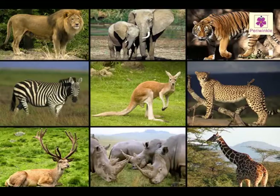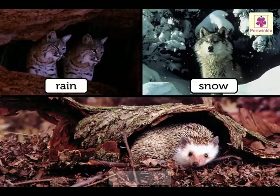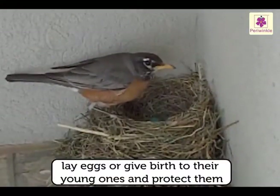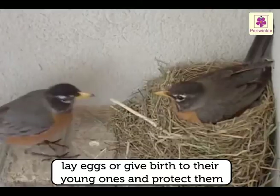Like us, animals also need shelter. They need shelter to protect themselves from rain, snow, and their enemies. They also need shelter to lay eggs or give birth to their young ones, and protect them till they are strong enough to take care of themselves.